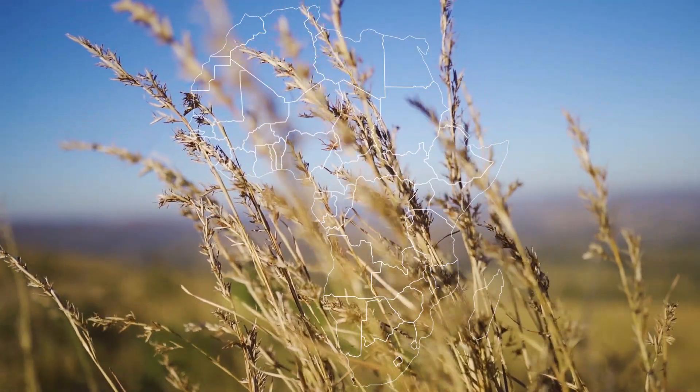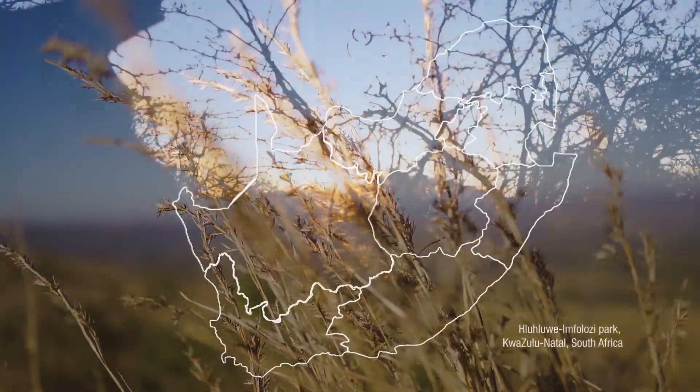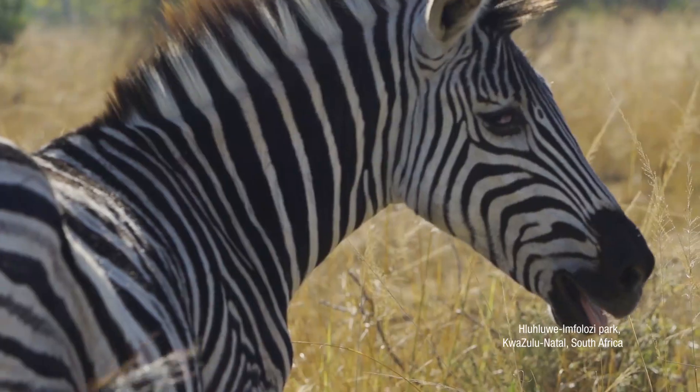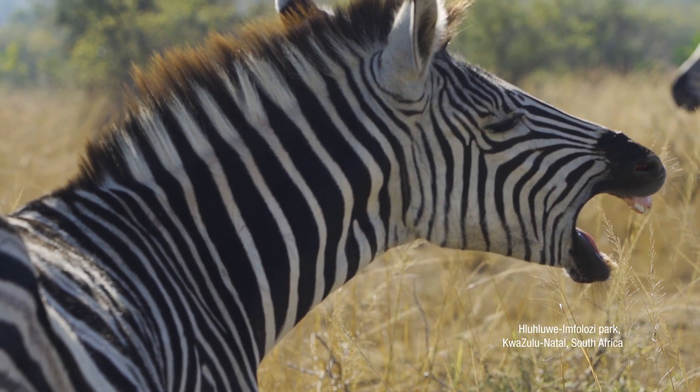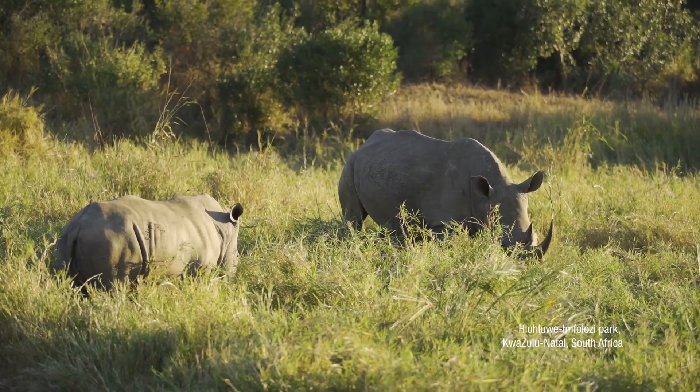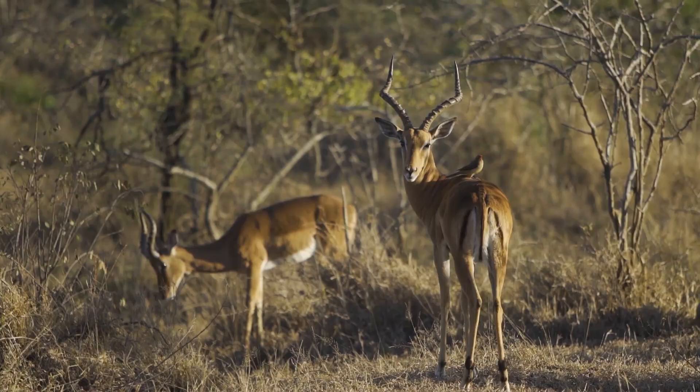The Hluhluwe-iMfolozi Park in KwaZulu-Natal, South Africa, is home to over 96 species of mammals, including giraffes, rhinoceros, elephants, lions, and African buffaloes.